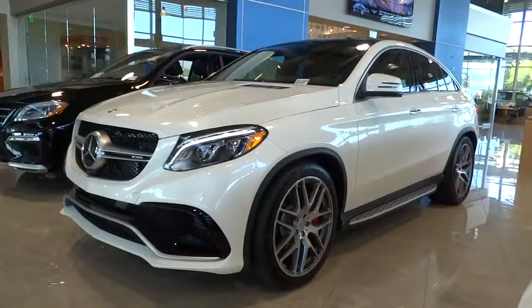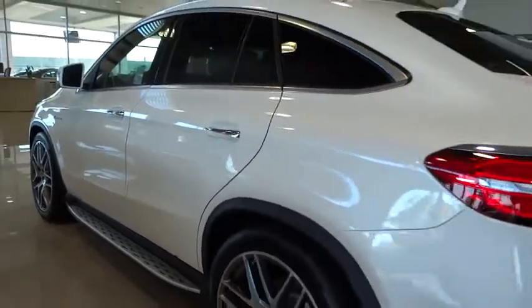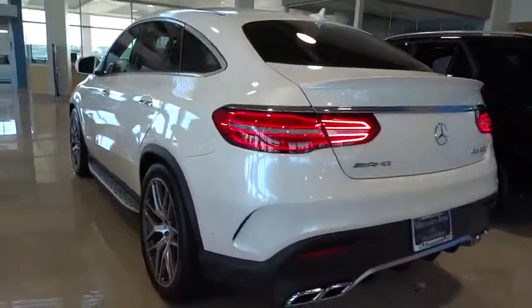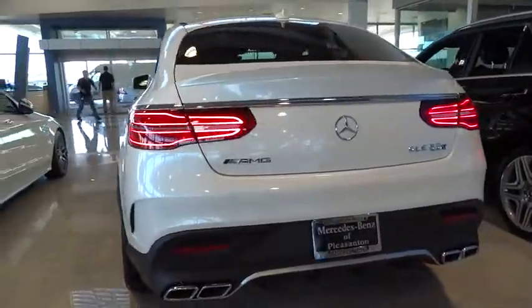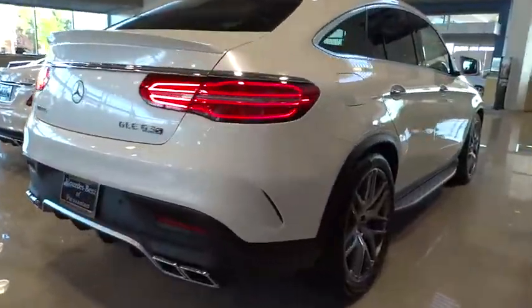The 2016 Mercedes GLE. The GLE comes with the full Mercedes luxury experience. It combines the sports sedan performance with SUV stability. It comes with beautiful, serene looking interiors and a command system that is close by to access every setting under the sun.